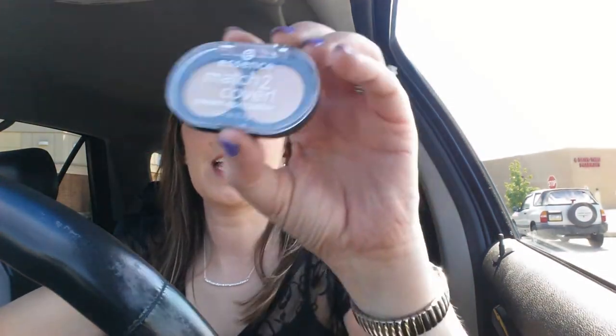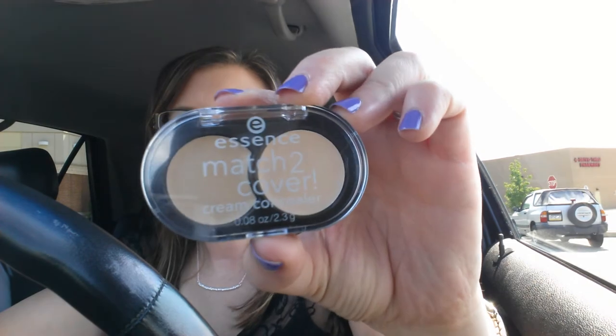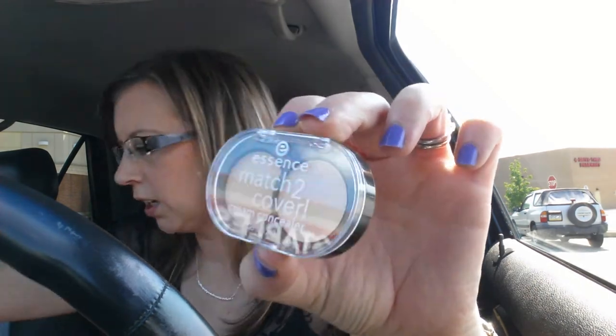Everybody's been talking about the Essence Concealer, so I picked this up. It was $3.49.